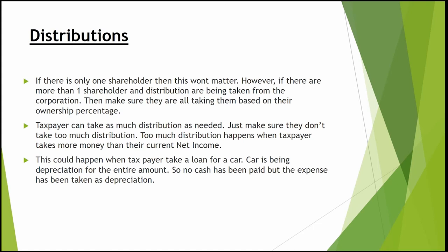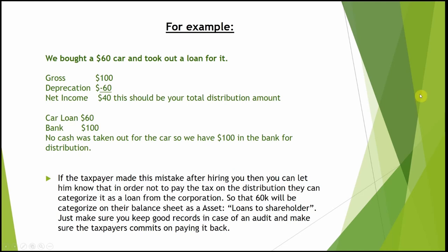This also happens when you take a car loan and depreciate the entire amount — no cash was paid out, only the expense is recorded as depreciation. Here's an example: you bought a car for $60,000 using a loan, and that was your only expense. Your gross income was $100, you took $60 depreciation on the car, so your net income is $40. That $40 should be your total distribution for the year.